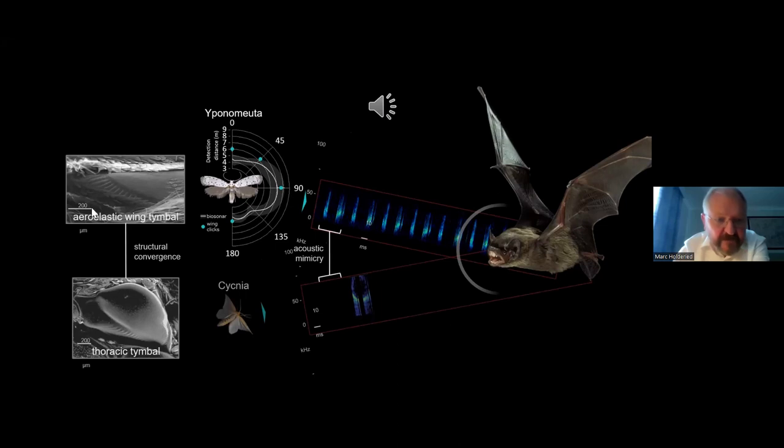What I find even more remarkable is the structural convergence. What we now call an aeroelastic wing tymbal — a sound-producing structure — is visible in the wing. Below it is a close-up at similar scale of the sound-producing structure of the tiger moth, but the tiger moth has it in its body, not its wing: there's a tracheal air sac behind it and a muscle that contracts and buckles the structure in. While the evolutionary origin is completely different — different body parts, different sound amplification, different actuation — the evolved structure looks extremely similar, with striations and a clear window. A beautiful example of structural convergence.